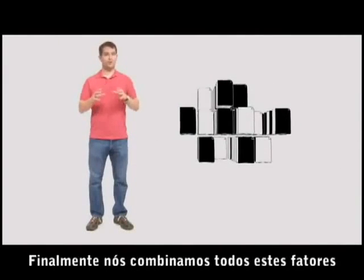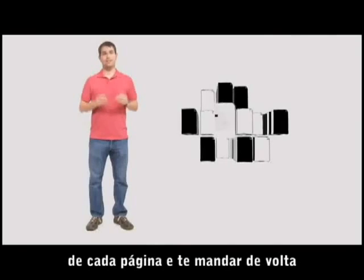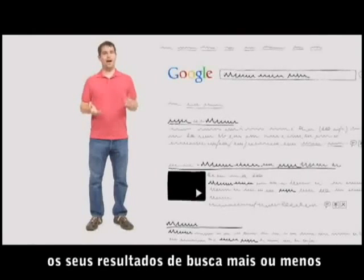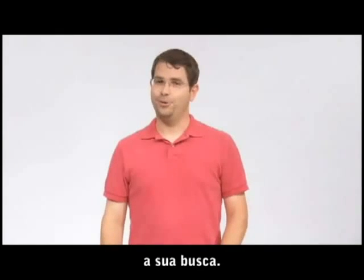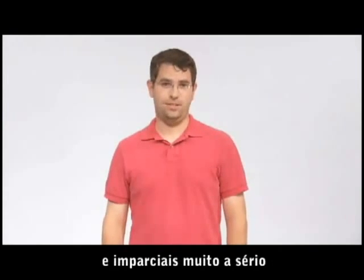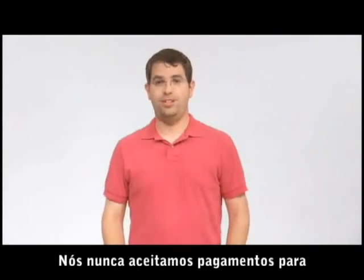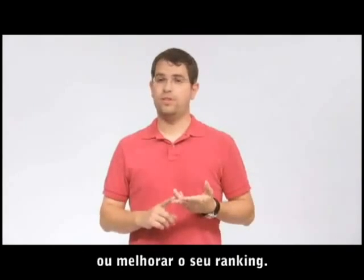Finally, we combine all those factors together to produce each page's overall score, and send you back your search results about half a second after you submit your search. At Google, we take our commitment to delivering useful and impartial search results very seriously. We don't ever accept payment to add a site to our index, update it more often, or improve its ranking.